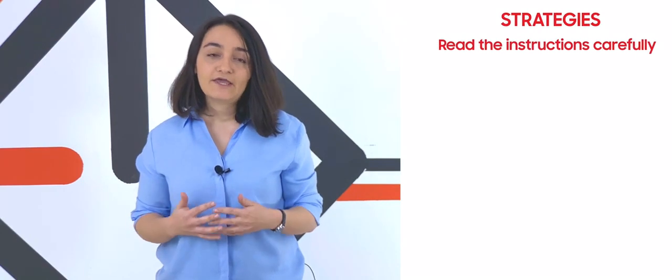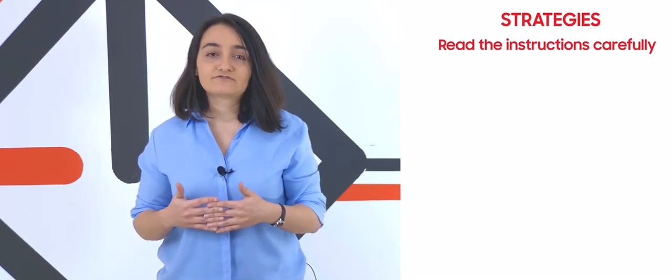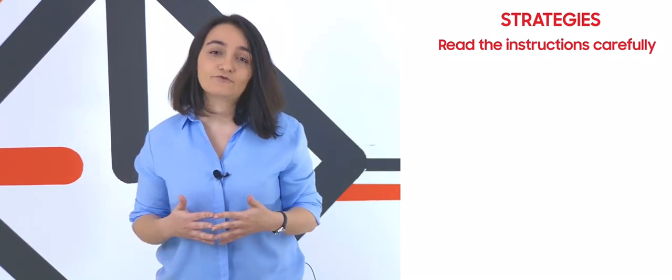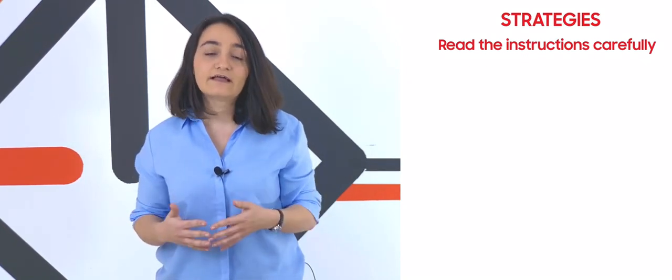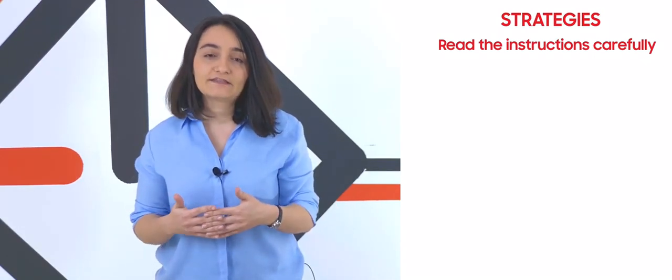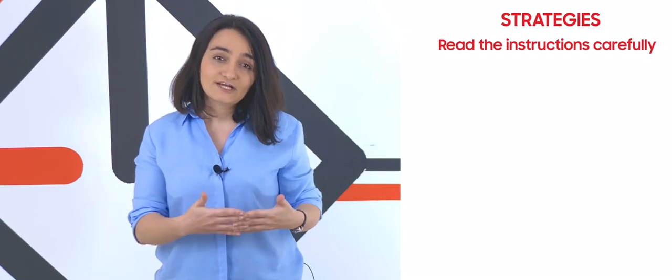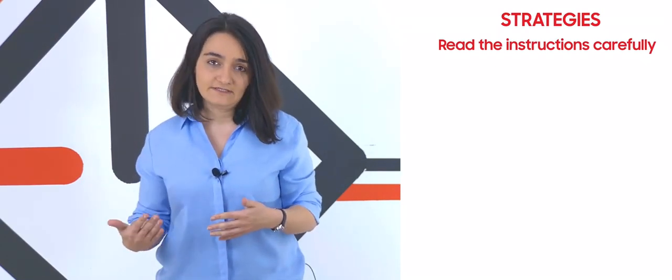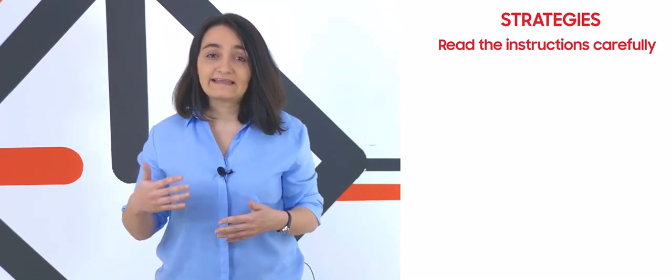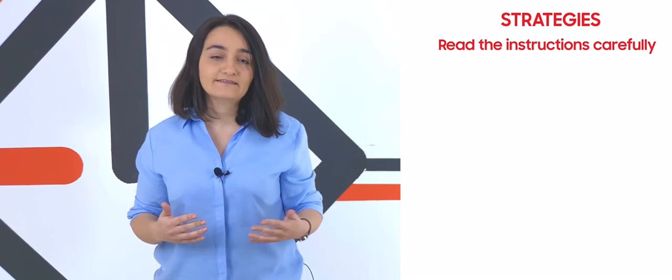Whenever you see multiple choice questions in the listening module, the first thing you have to do is look at the instruction. Usually you are given a statement and asked to choose only one letter, meaning you have three or four choices. But sometimes the instruction can ask you to choose two or three letters, and that's why you have to be very careful about the instruction.